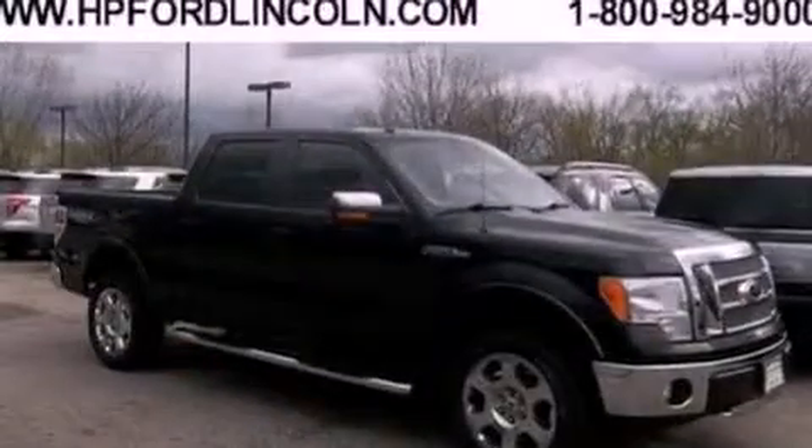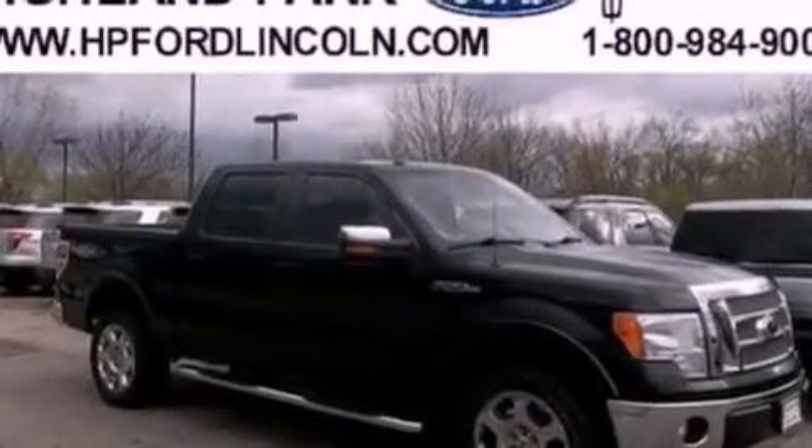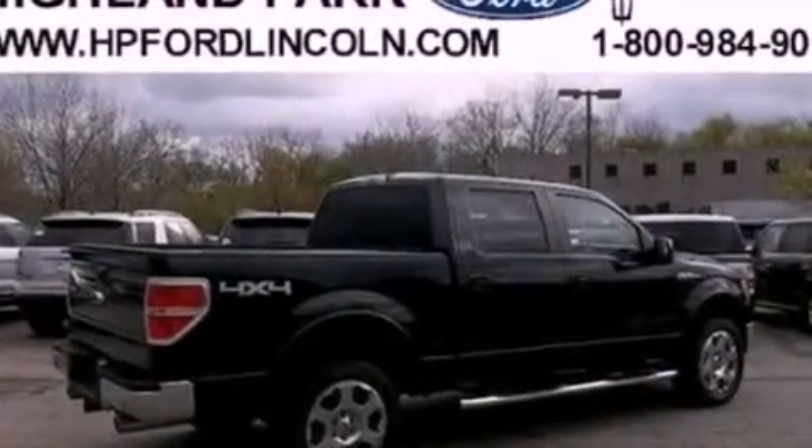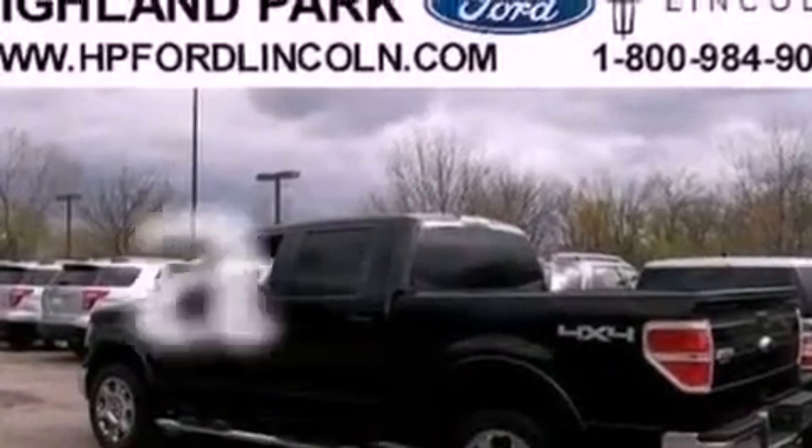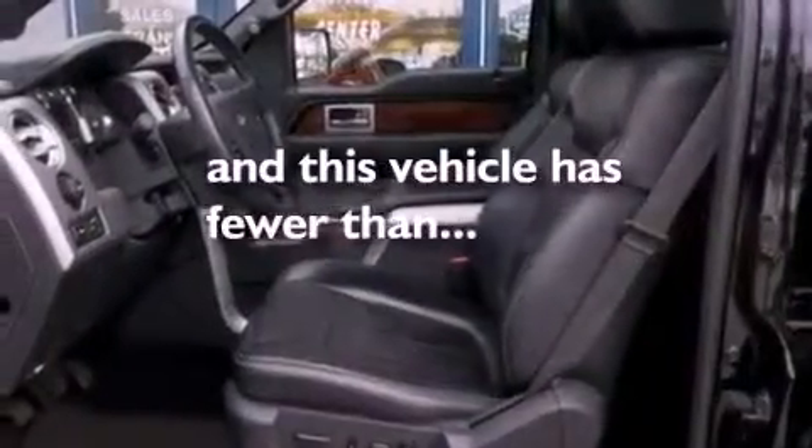The following features are also included: automatic locking wheel hubs, an engine immobilizer theft deterrent system, 12-volt power outlets, an anti-lock braking system, side curtain airbags, door reinforcement beams, and this vehicle has fewer than 48,000 miles on the odometer.